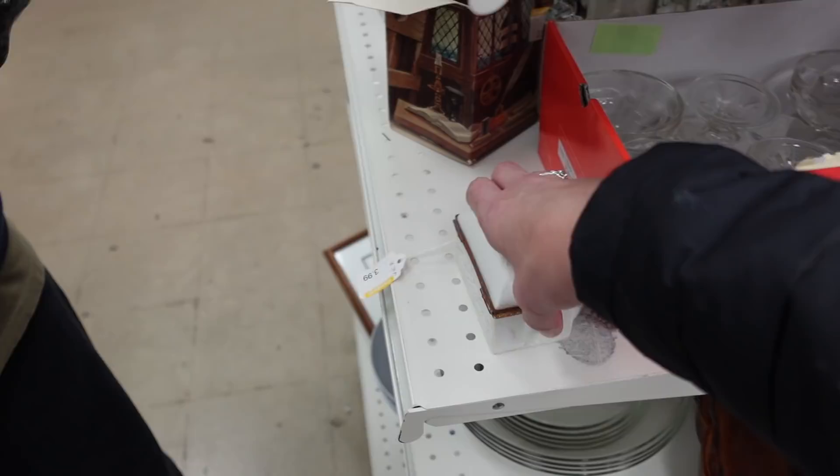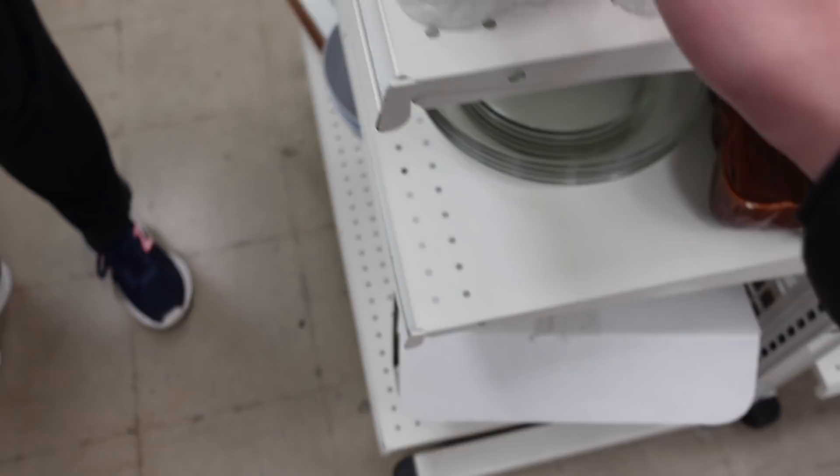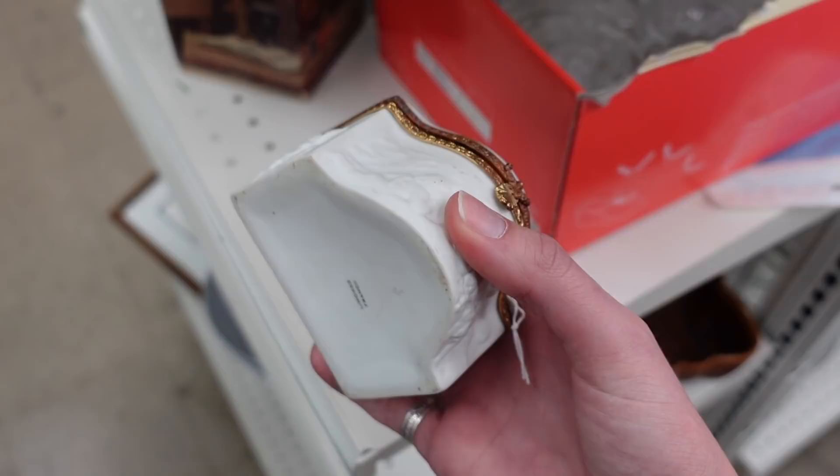Unfortunately that vase did have a chip on it. I found this piece — it kind of blended in with the shelf, a little camouflaged. On the bottom it is marked Limoges France. It had a satin bisque finish with cherubs on the lid. I was so excited I even threw the tag on the ground. I ended up grabbing this little trinket box — the clasp was good, it opened and shut.